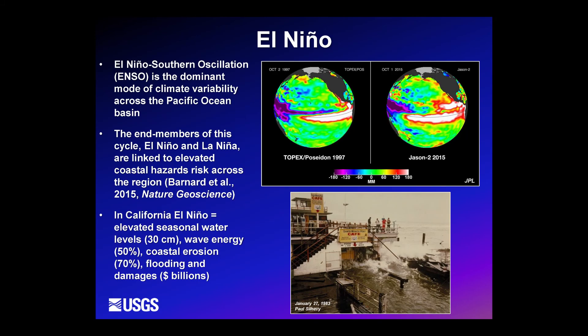Flooding really comes to a head on our coast during El Niño events, which are the end member of the El Niño-Southern Oscillation. During an El Niño event, tropical winds relax or switch directions and blow to the east, producing a warm pool of water along the eastern tropical Pacific that serves as fuel for mid-latitude storms that then strike our coast.